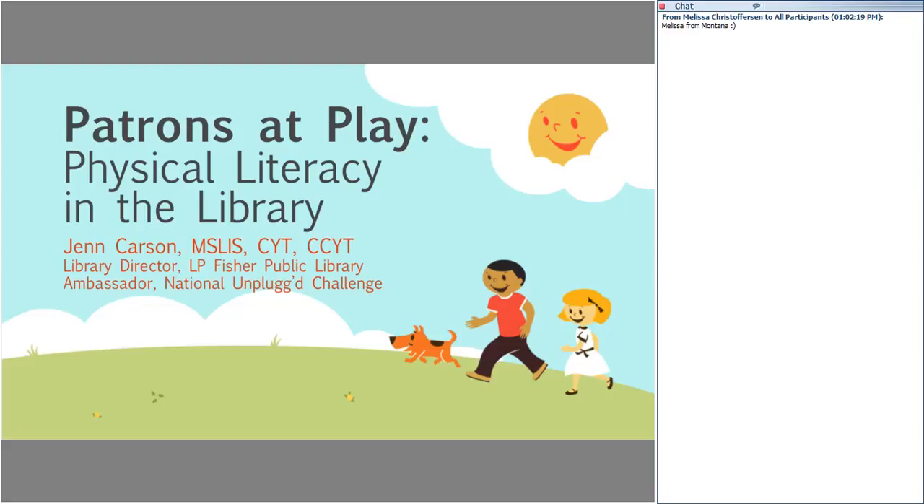Thank you, Noah, for the introduction, and thanks to everyone gathering here today to learn about movement-based programs and libraries. I think a lot of us are already doing some movement-based programs or are already active ourselves and want to bring that into our work. But for those who have the idea of bringing movement-based programming into libraries, I hope this is an eye-opening experience that will encourage you to get on board with our gravy train of fun.